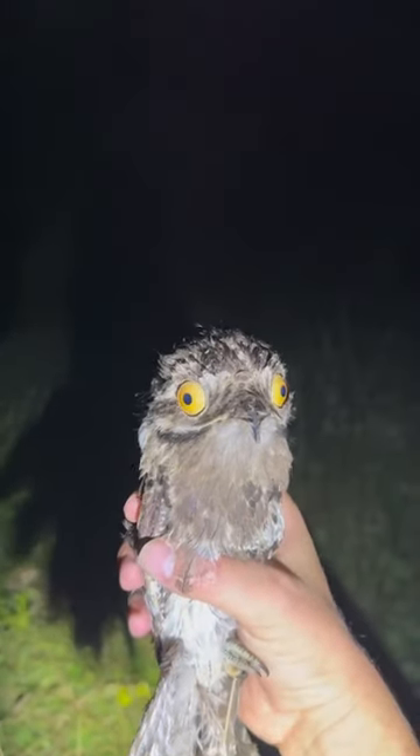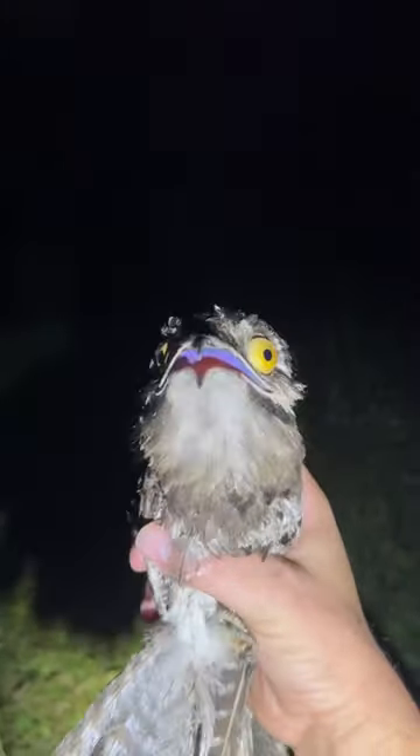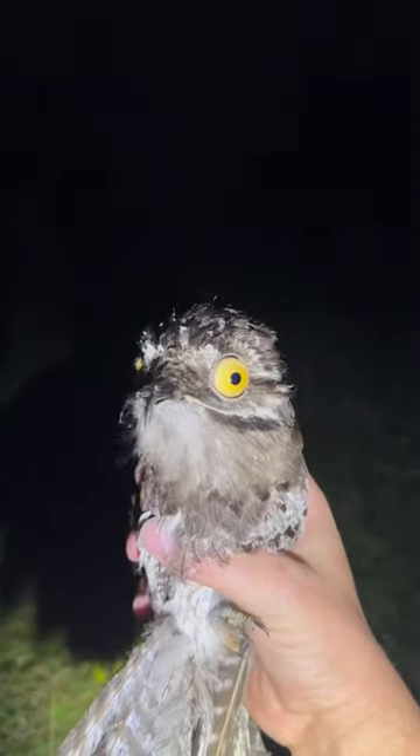Hey guys, I'm in the Amazon rainforest and I just found this Patu bird. He was sitting in the middle of the road, so I had to move him.